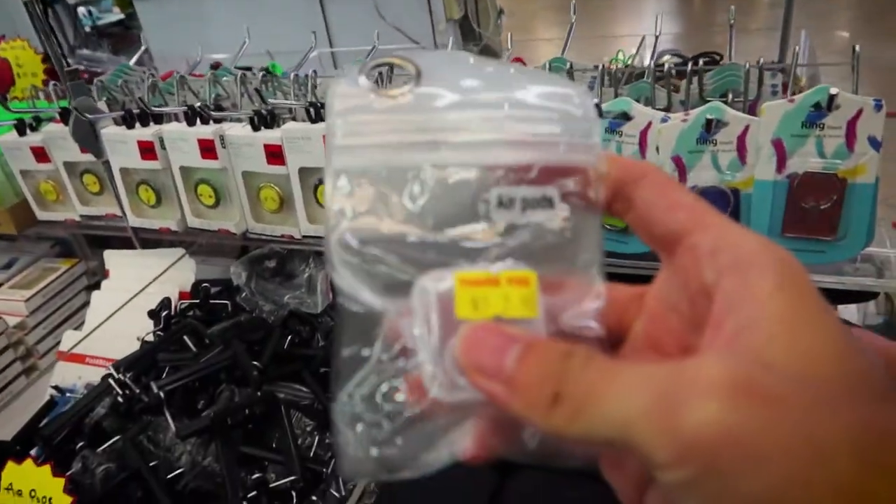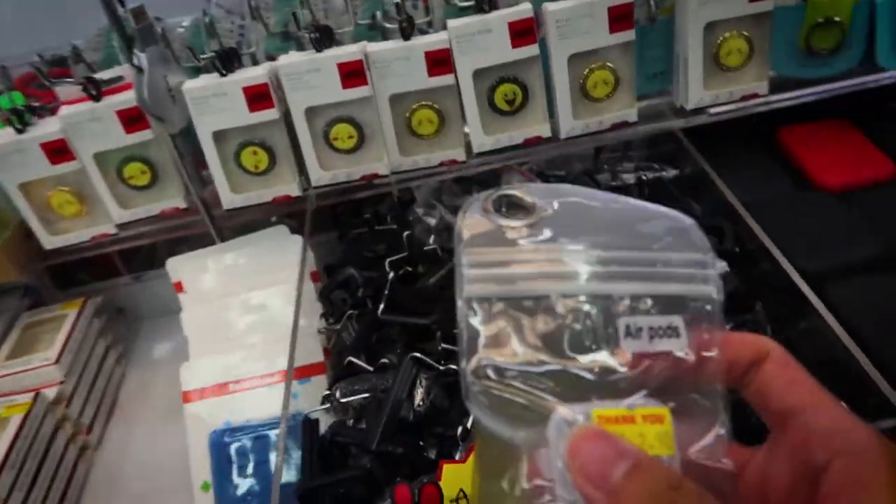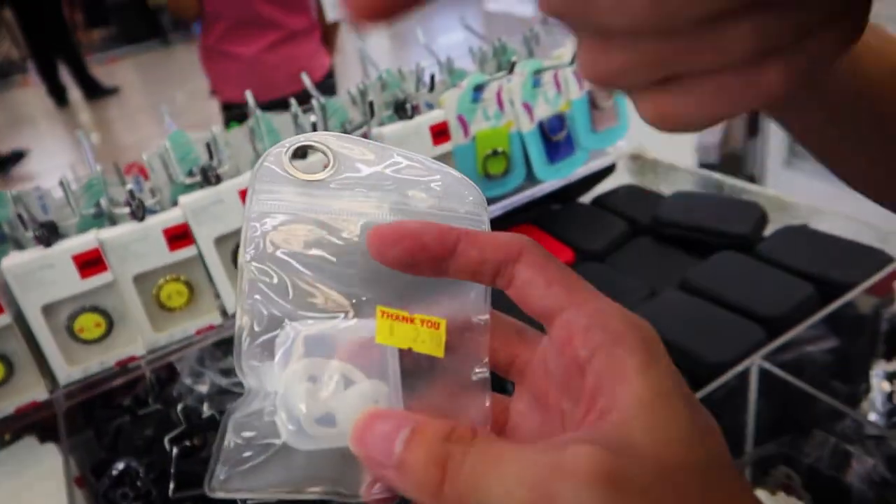This is the AirPods cover — to protect your AirPods from dropping off your ears. Look at this. This actually hurts because of the sight of it!